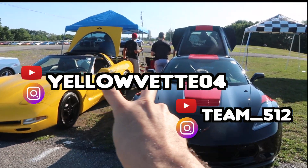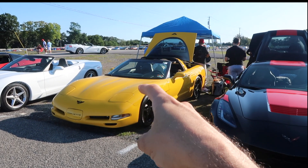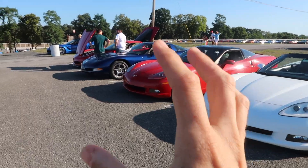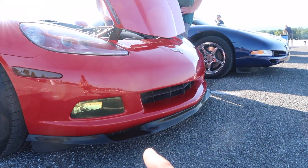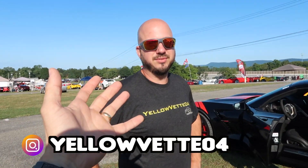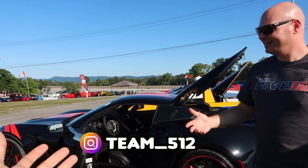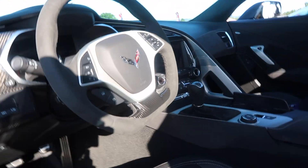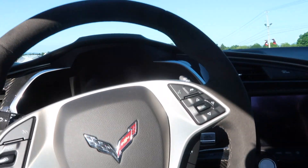They both have YouTube channels, so if you're not following them and you're looking for C5 content, check out Scott — he has a C5 and a C7. Look at the front splitter, that's what we need to get — pretty much the same car that I have. If you guys don't follow them on Instagram, great C5 Corvette, great content. And Team 512 just got a brand new — well, he bought it with about 800 miles on it, a 2017. It's basically brand new. I love the Grand Sport though — something about it.